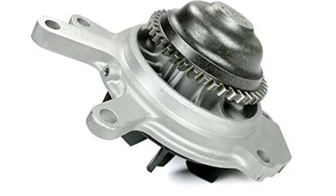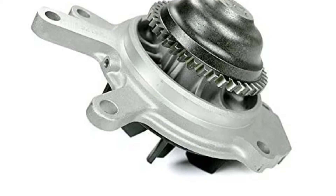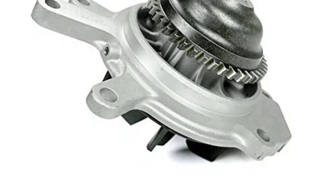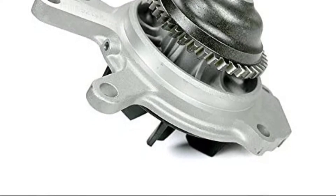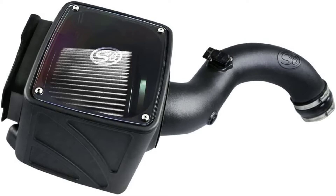Diesel engines have come a long way in terms of fuel economy. Many of the newer diesel engines can get up to 30 mpg on the highway. But what if you could improve that fuel economy even further? Here are 8 of the best Duramax fuel mileage upgrades. Our recommendations are based on our extensive hands-on testing and can help you find the perfect Duramax fuel mileage upgrades for your needs and budget.